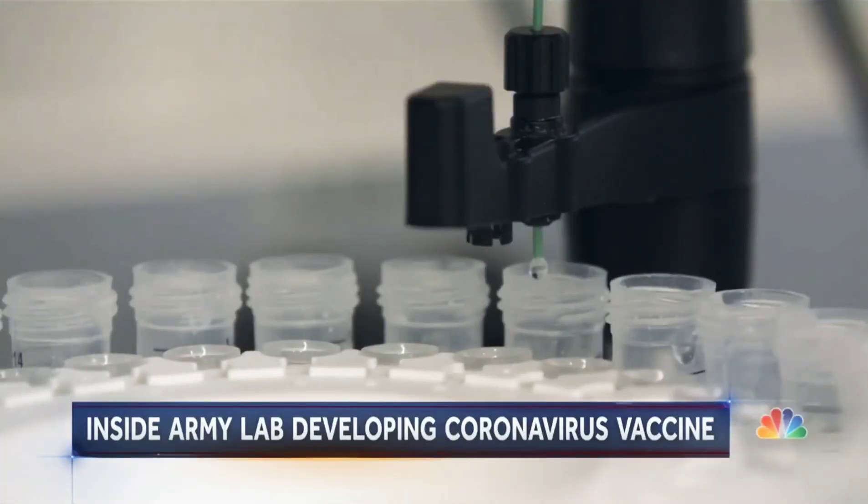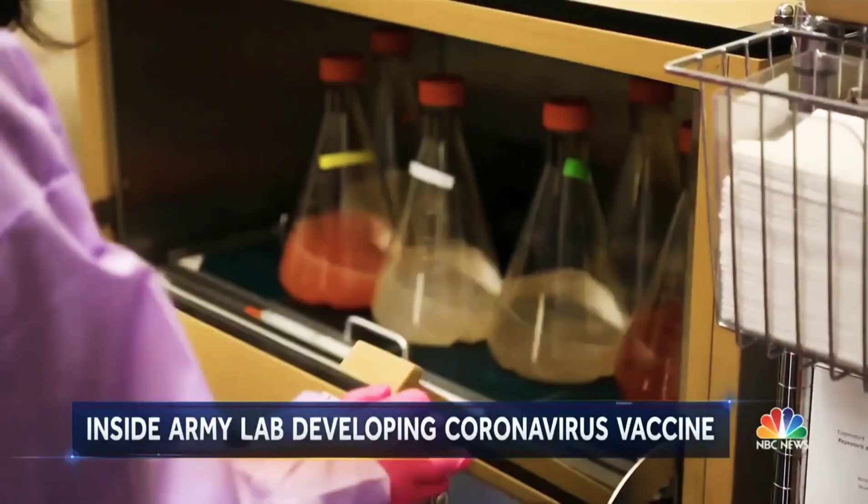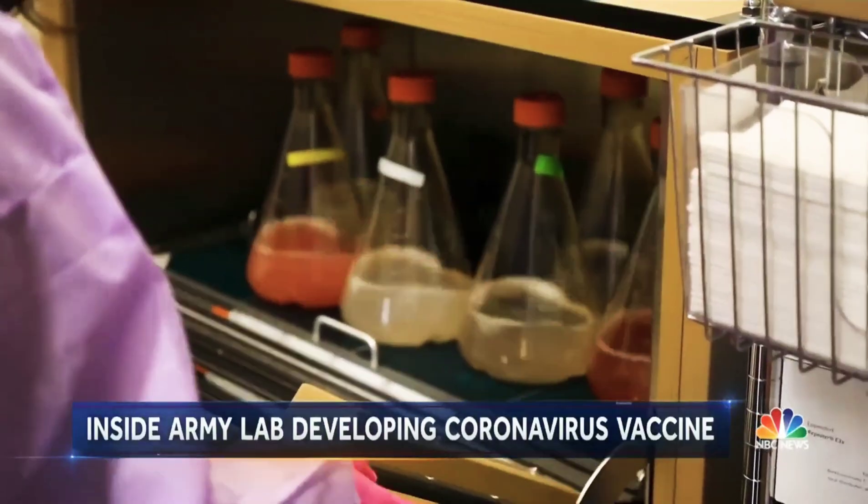A global race against time. Gabe Gutierrez, NBC News, Silver Spring, Maryland.